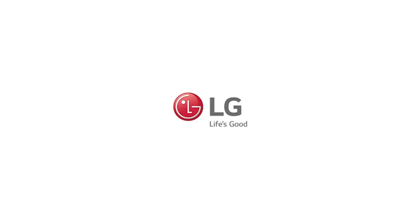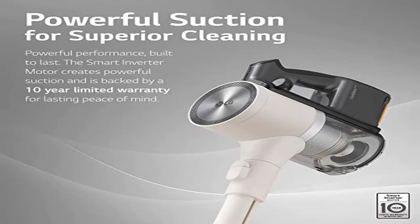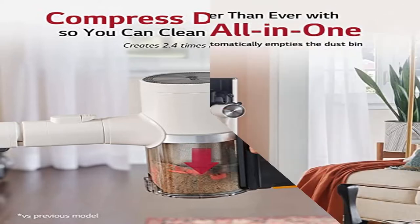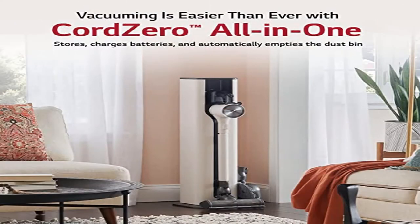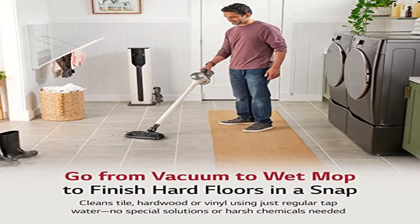The auto-empty feature is the hands-free way to deal with dust and debris — this LG stick vacuum automatically empties the dust bin when docked to keep collected debris out of your home, out of the air, and off your hands. Compressor technology compresses dirt and dust so you can clean more and empty less; press the compressor lever to create 2.4 times more bin capacity versus previous models.